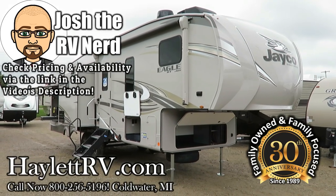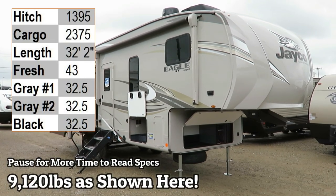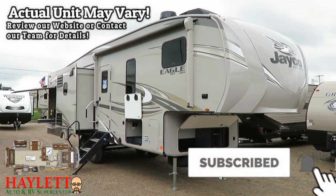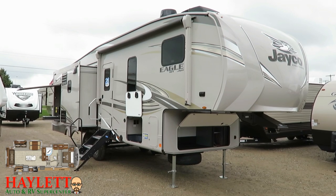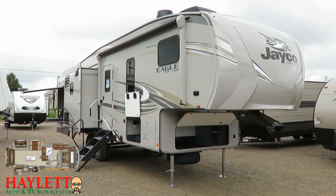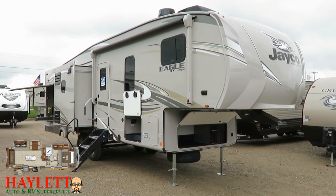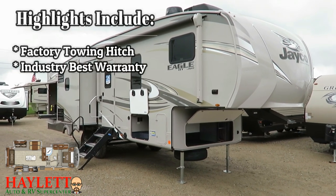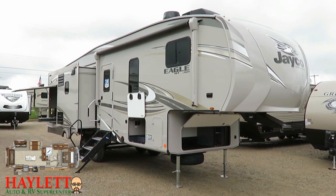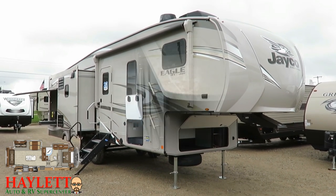9,120 pounds Eagle 28.5 RSTS rear sofa triple slide here at Haylet RV of Coldwater, Michigan. This fits a neat little spot — this is as small as you can comfortably make a fifth wheel with opposing super slides. It comes equipped with a handy campsite outside kitchenette, a standard factory towing hitch, the industry's best two-plus-three warranty, and optional equipment like a second air conditioner. This is a good example of how we typically build them and how they've proven very popular here at Haylet RV.